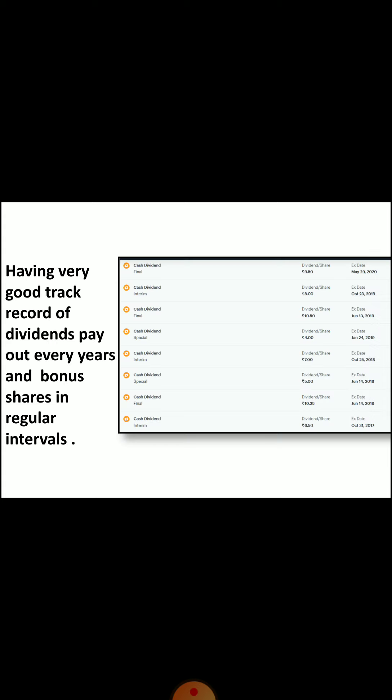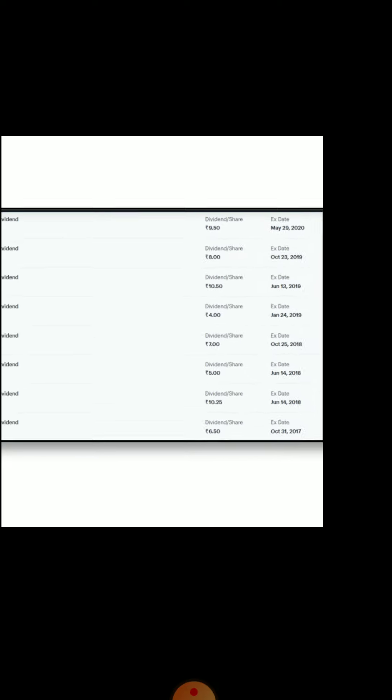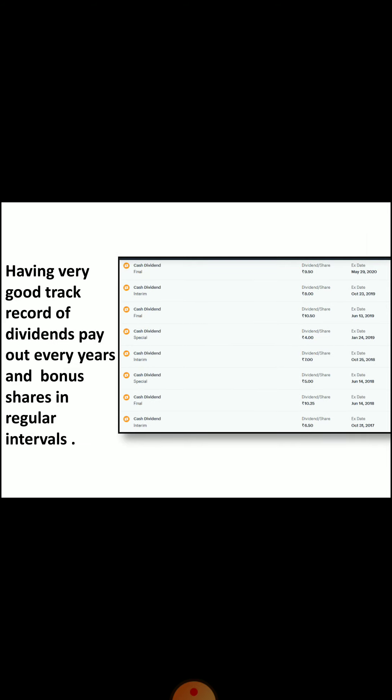As you can see in the video, Infosys's dividend has not shown very high growth, but it gives dividends 2 to 3 times every year over 27 years, which is a very good thing. If you are looking for a high dividend-paying stock, then this is one of them.